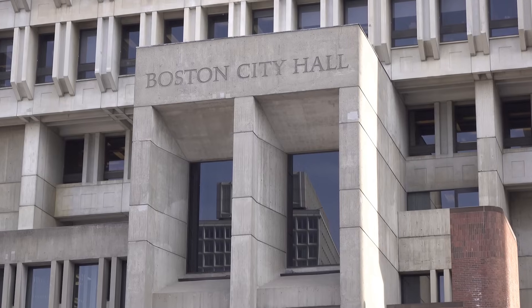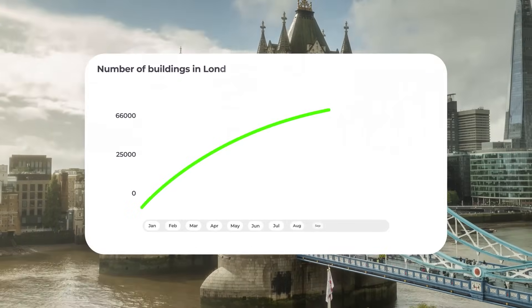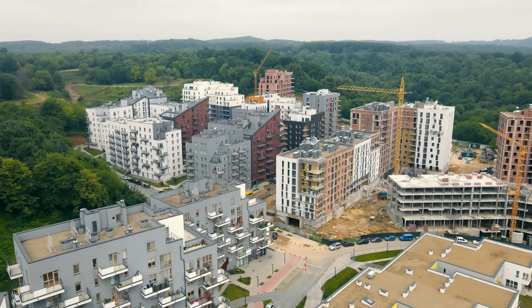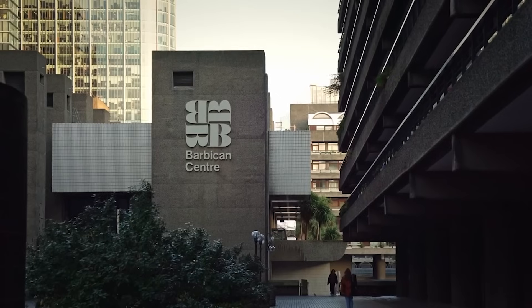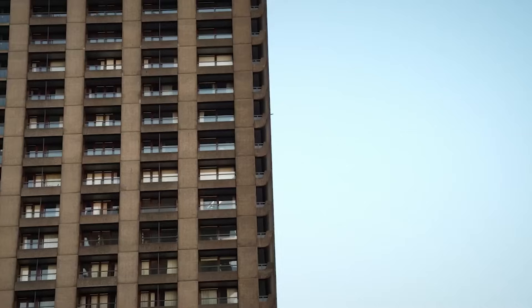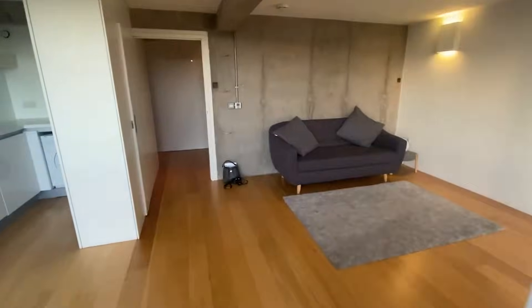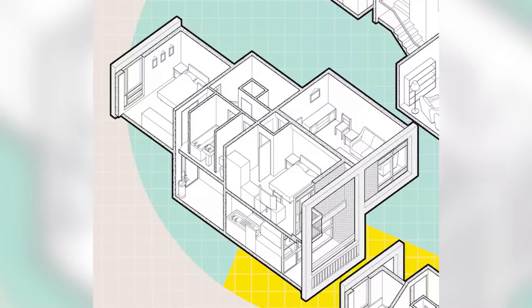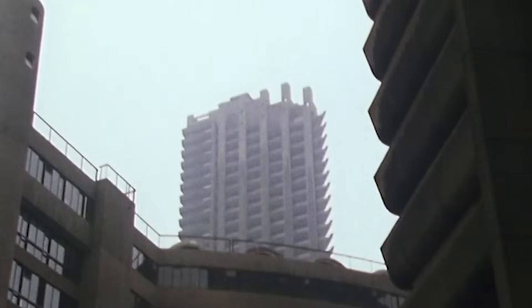These design innovations solve problems we're still struggling with today. London needs 66,000 new homes annually; we're building 25,000. Modern construction focuses on maximizing profit, not optimizing design. The concrete buildings we're demolishing created larger living spaces using sophisticated structural systems. Contemporary apartments pack small units into simplified structures — we've actually moved backwards in spatial efficiency.